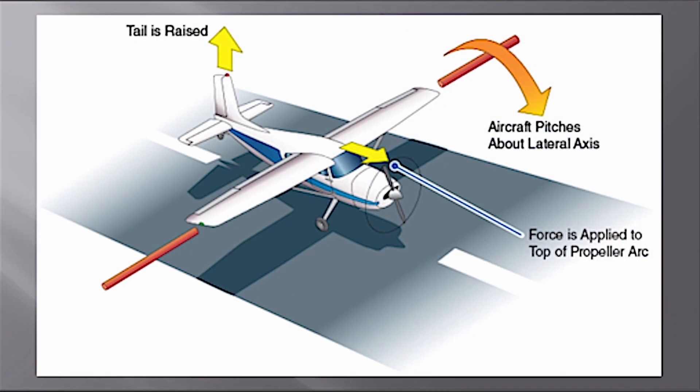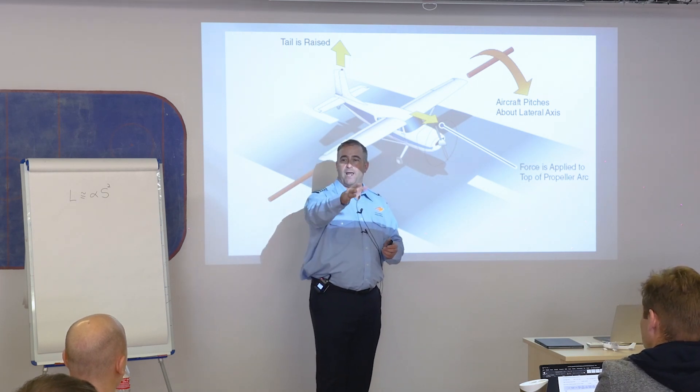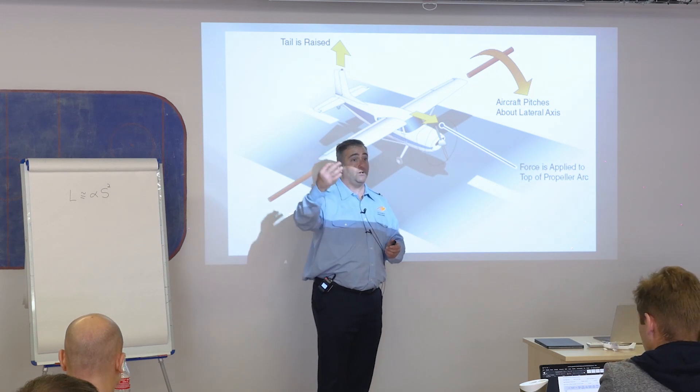Another effect is gyroscopic precession. Yesterday we spoke about gyroscopes — we had three gyroscopic instruments: the heading indicator, turn coordinator, and attitude indicator. They work on rigidity in space: something spinning very fast stays still while the airplane banks or pitches, giving indications of attitude and rate of turn.